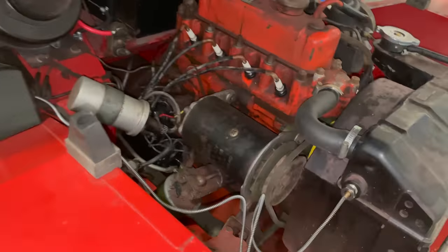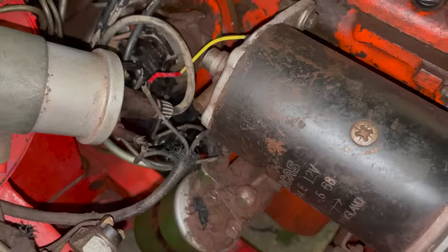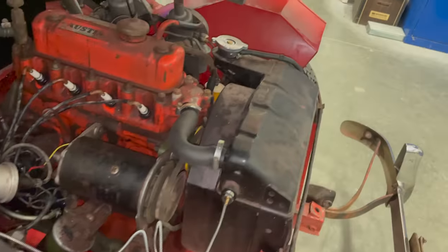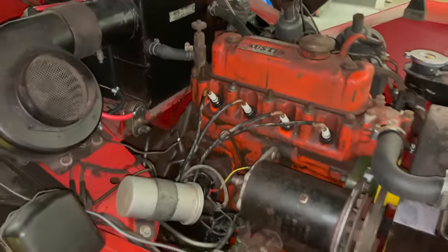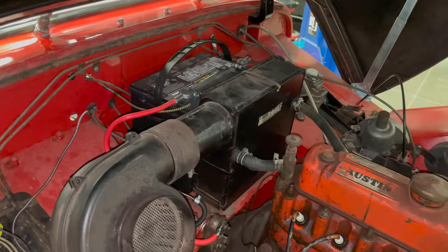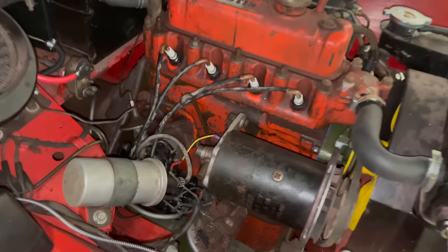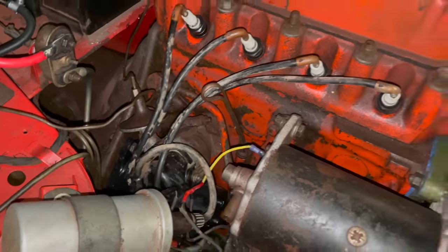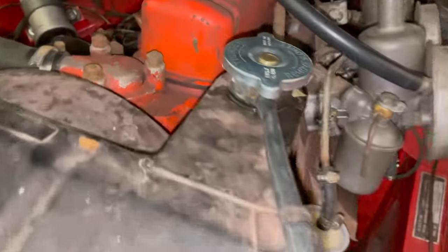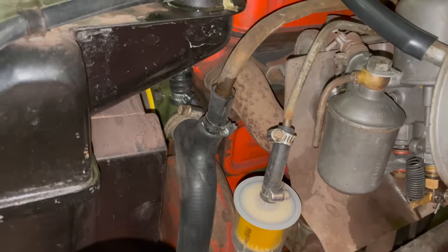Under the bonnet, I had the starter rebuilt — you can see the rebuilt starter down there. I put on a new radiator cap. The master cylinder is new, as well as the slave cylinder for the clutch. It has a new battery and battery cables. The spark plugs are new, as well as the points and rotor in the distributor. All of the coolant hoses have been replaced, and I had to put a water pump on it because the original one was leaking, so there is a new water pump in there as well.